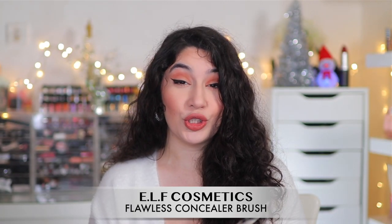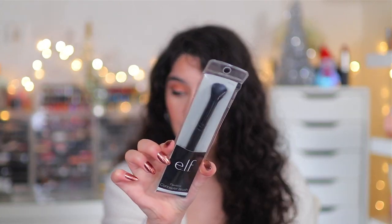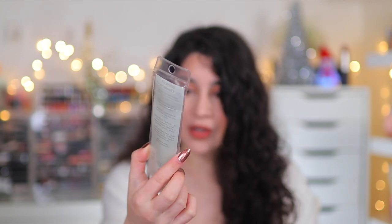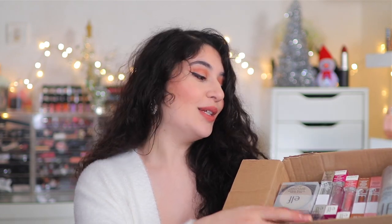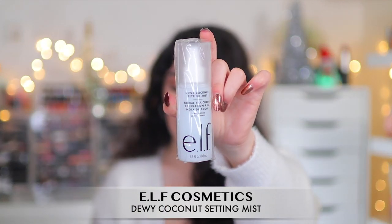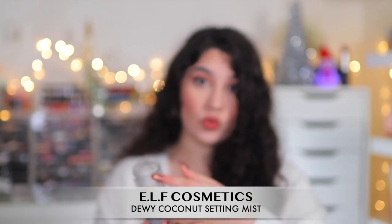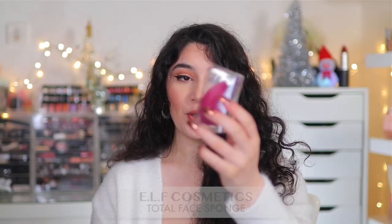I watch Juicy Jazz here on YouTube and she always raves about this concealer brush for blending out concealer. It looks really nice and fluffy, so I'm excited to play around with that. I also picked up the ELF Dewy Coconut Setting Mist — I already have the coconut setting mist but I think they repackaged it. This one says it's long lasting, which looks really nice. I believe this is brand new as well.